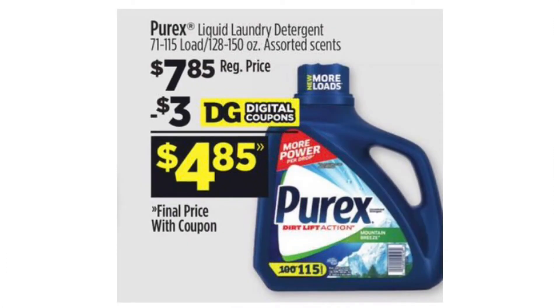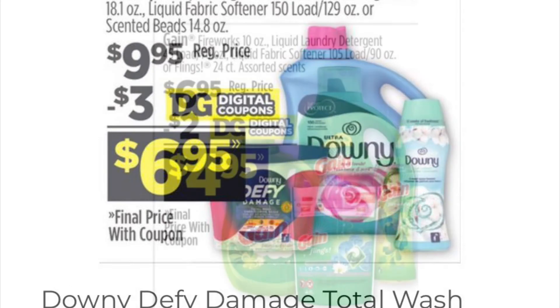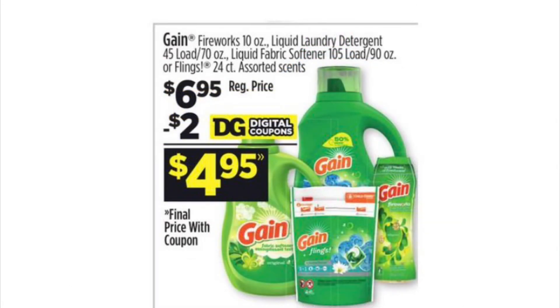Here's another deal on laundry detergent if you want to stock up. For the Downy deal, I would rather do the $4 off $50 minus the $1 digital coupon that we always have — I think that's a little more expensive, but you could also do this deal. I don't have any more Gain digital coupons because I used mine in the middle of the week, but if you have those coupons you can also do this deal.